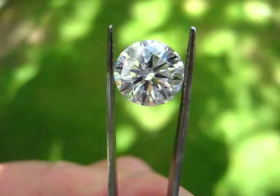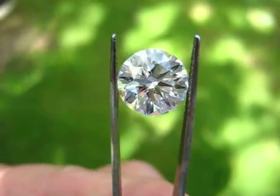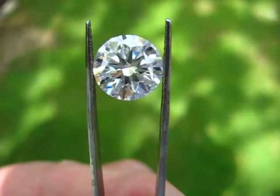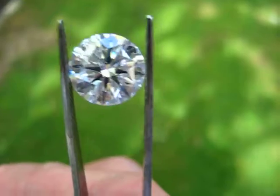We have here a 5 carat, D color, VVS2, strong blue fluorescent, magnificent diamond. It has hearts and arrows and I guess you'd have to say it's pretty close to textbook perfect.